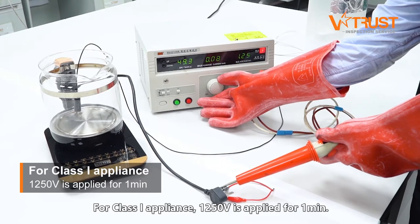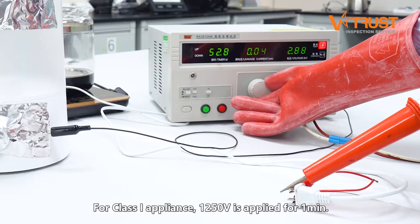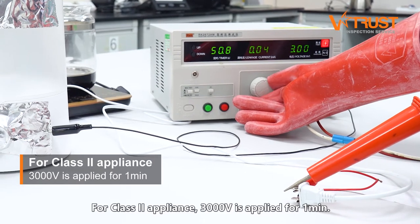For Class 1 appliances, 1,250 volts is applied for one minute. For Class 2 appliances, 3,000 volts is applied for one minute.